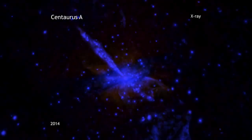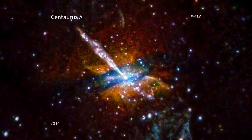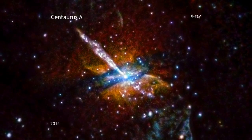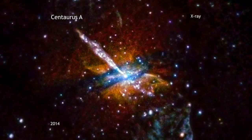As in all of Chandra's images of CenA, this one shows the spectacular jet of outflowing material that is generated by the giant black hole at the galaxy's center. The new image also highlights a dust lane that wraps around the waist of the galaxy.